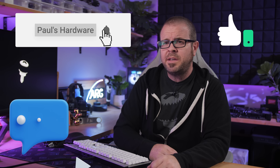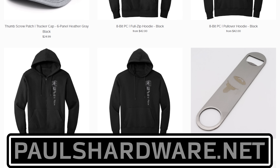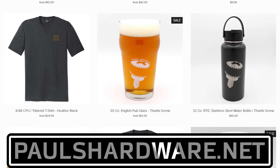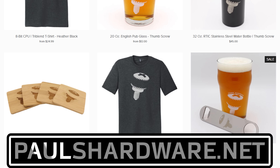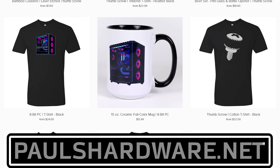That's tech news for the week — if you liked it, click the like button or leave a comment below. All articles discussed today are linked in the video description, and you can check out the store at paulshardware.net for high quality merchandise including t-shirts, hoodies, beer sets, and more. Subscribing to the channel is always a good call too. Thanks everyone, and we'll see you next week.